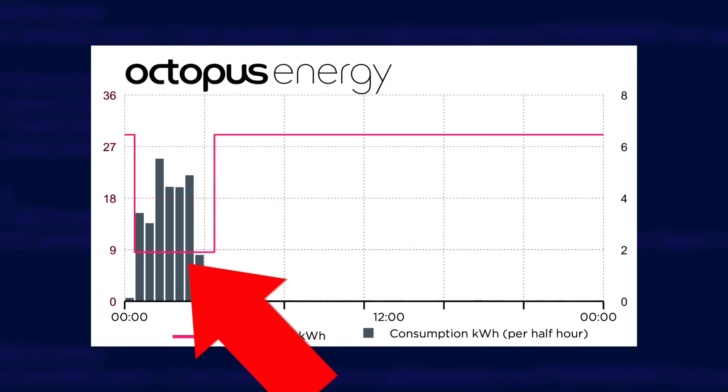Do you have an EV? If so then you'll want to look at Octopus Go. It gives you four hours of cheap off-peak energy between half past midnight and half past four in the morning, so you can charge your car, but you can also use those four hours to charge your home battery or heat your hot water — whatever you want. This is actually the tariff I'm personally using because we use a lot of energy to charge our car. It's also a really simple tariff to understand: half midnight for four hours is cheap, the rest of the time is expensive, so cover it with your battery if you can.